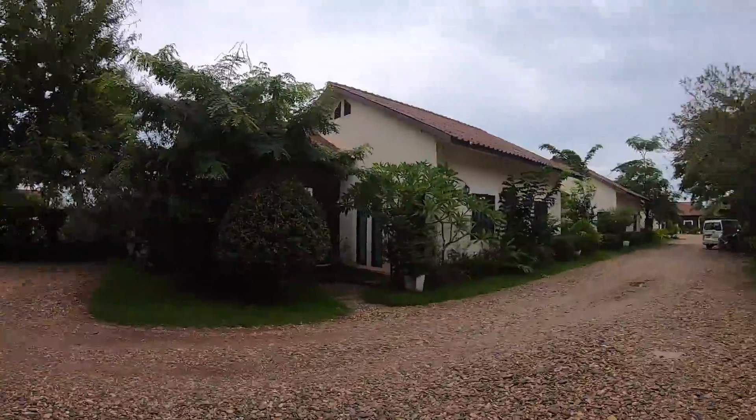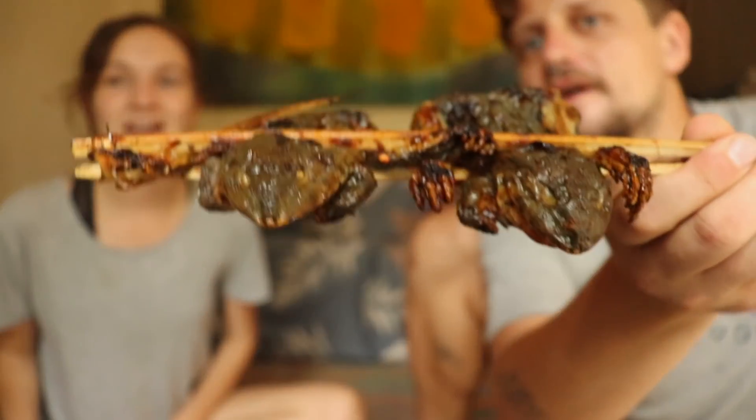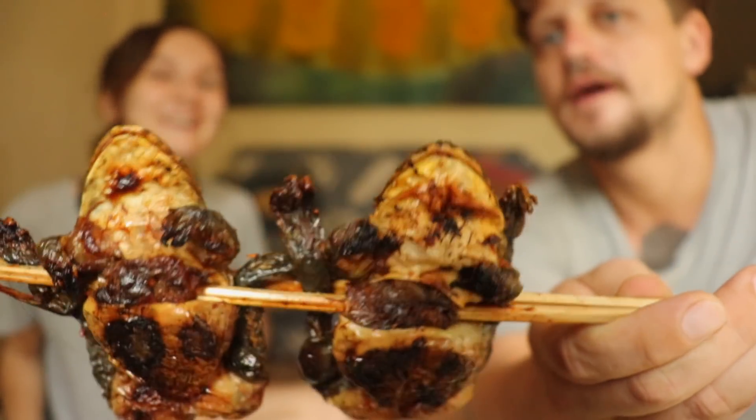We've just got back from the market with all kinds of Lao food to try. Unfortunately they didn't have the big vats of stew they usually have, but we'll try those another time. We went for Lao barbecue instead. Some of the food we've tried before like sticky rice, but some of it is new - including these frogs. We think we've actually seen these jumping around our garden before and locals probably just catch them locally and barbecue them.